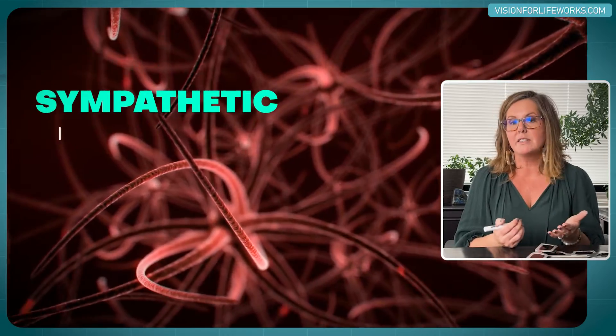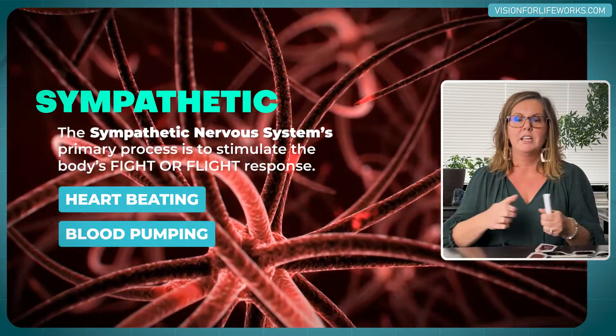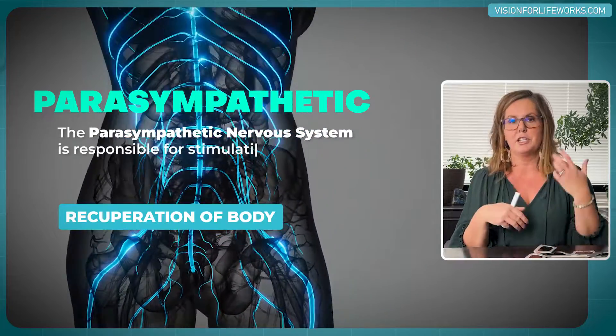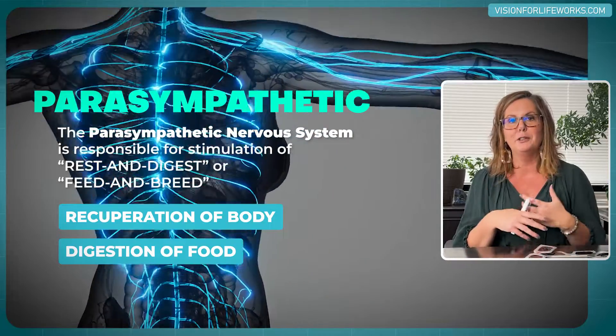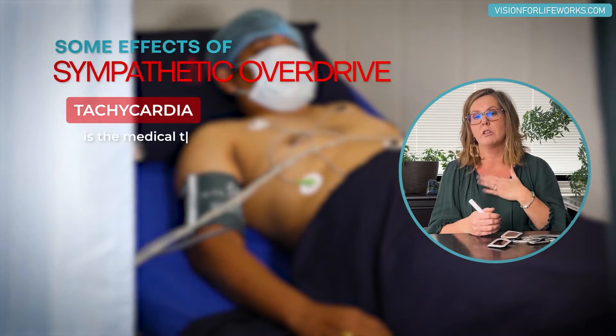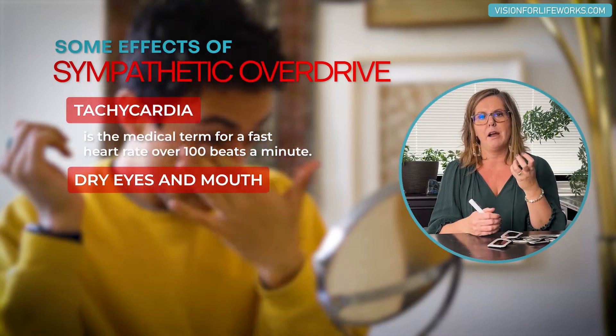The sympathetic system causes your heart to pump your blood, while the parasympathetic side is more like recuperation — the body processing food and recuperating. If you're in sympathetic overdrive, which can be stimulated by the color red, you may experience tachycardia or heart palpitations. You might even get dry mouth or dry eyes.